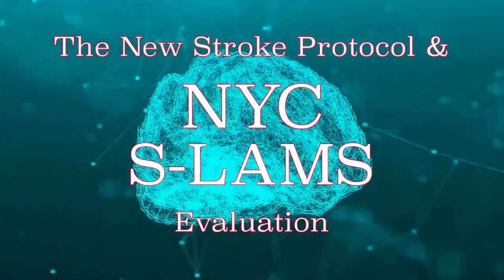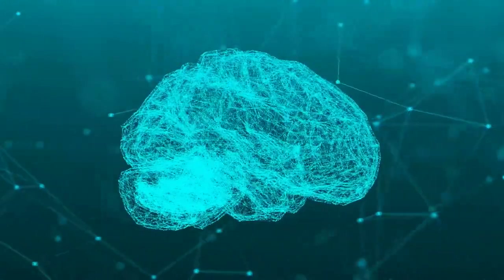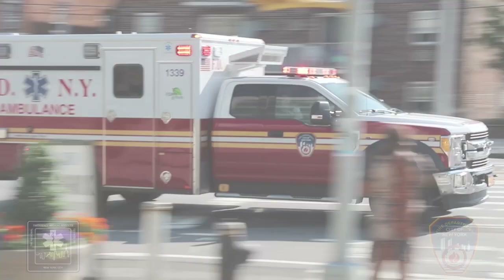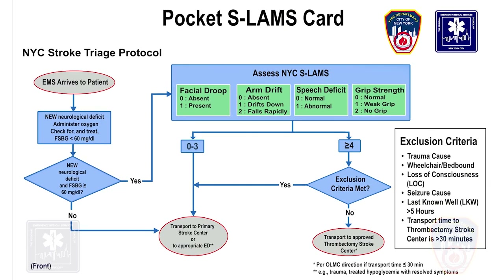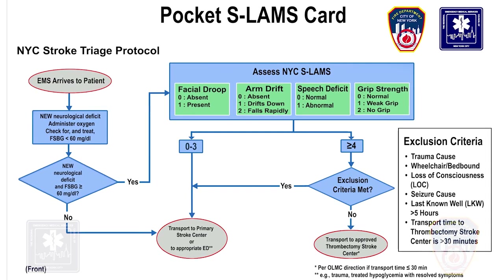The New Stroke Protocol and NYC SLAMS Evaluation. In this video, we will demonstrate the new pre-hospital protocols for the treatment and transport of suspected stroke patients for EMS providers. Before we discuss the scenario, we will review the Pocket SLAMS card, which will be issued to all members who receive this training.